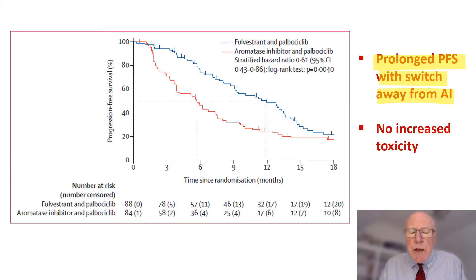This is the Kaplan-Meier curve. Patients switched to fulvestrant away from the AI when the ESR-1 mutation developed had a median progression-free survival of 12 months. When the AI was continued in the face of developing ESR-1 mutations indicating resistance to the AI, the progression-free survival was cut in half at just six months. And there was no increased toxicity in changing away from an ineffective to an effective therapy.